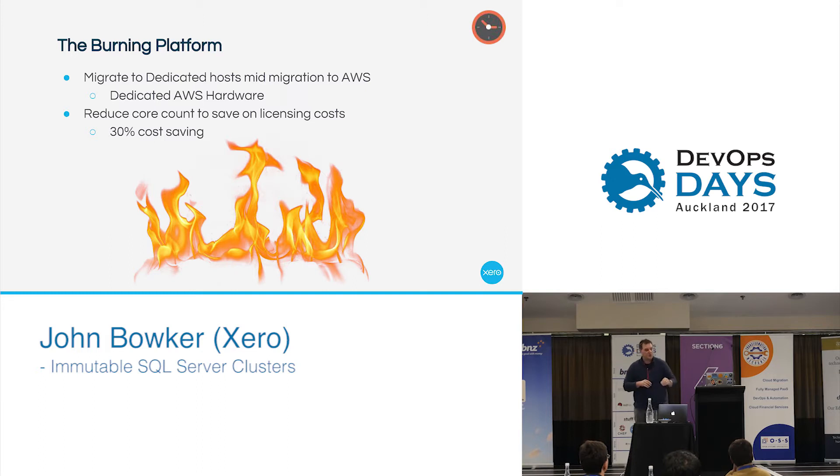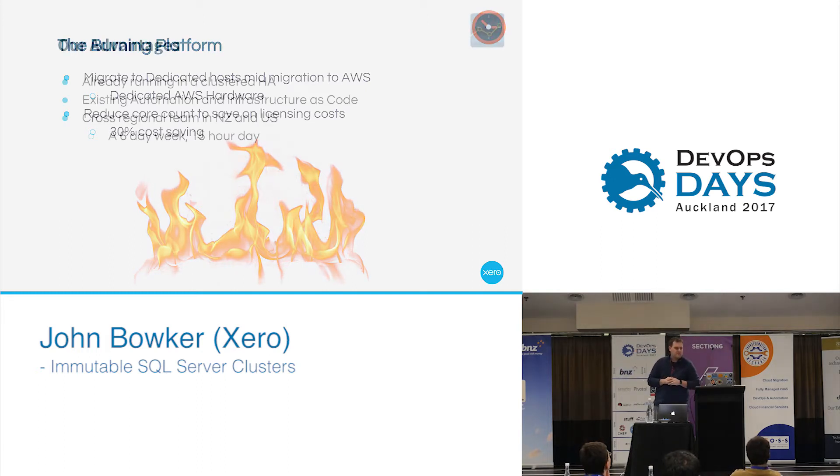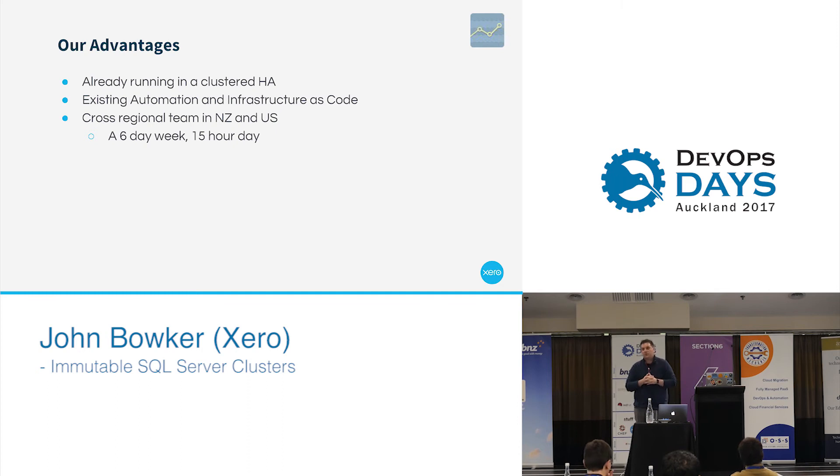Getting there was a very different story altogether. We did have some advantages — we were running our SQL Server clusters in HA configurations. At that stage, there were four-node clusters. We already had a lot of that infrastructure as code in the form of CloudFormation as well as PowerShell scripts, and our cluster configuration was all stored in source control.